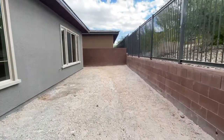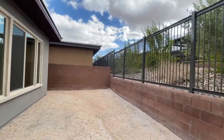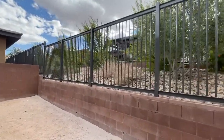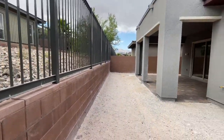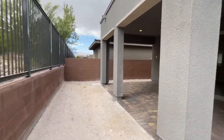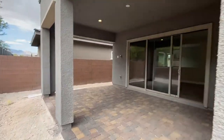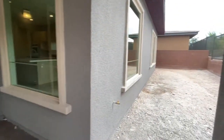The front yard is maintained by Summerlin West HOA — or Summerlin South, I apologize. That's pretty cool. When you buy new construction, the backyard is not landscaped but the front yard is. The condenser unit is on the side.